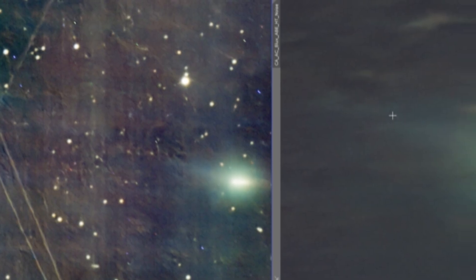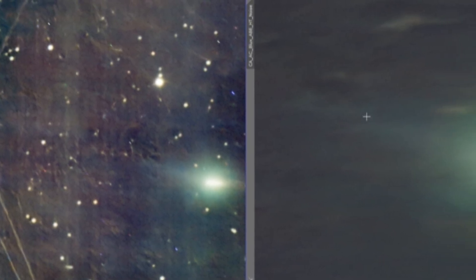For an object estimated to be at least several kilometers across, its rotation should typically be subtle at amateur resolutions. Yet here the movement appears obvious, prompting questions about whether the shape of the nucleus or the geometry of the jets is creating an exaggerated visual impression.